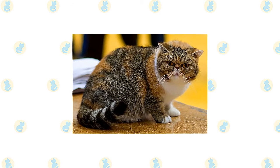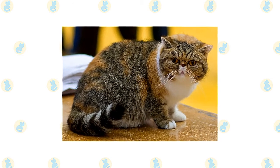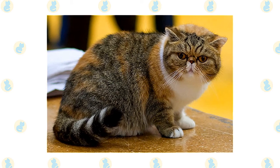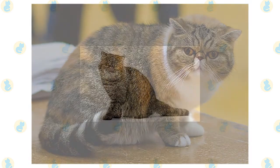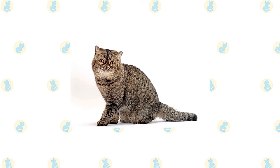Extreme exotics — those seen in the show ring — have a flatter face, which may come with breathing problems. Cats with the traditional look have a more old-fashioned appearance, with a face that is not as flat and a nose that is set lower on the face with more of a break, permitting easier breathing. They are registered by the traditional cat association.